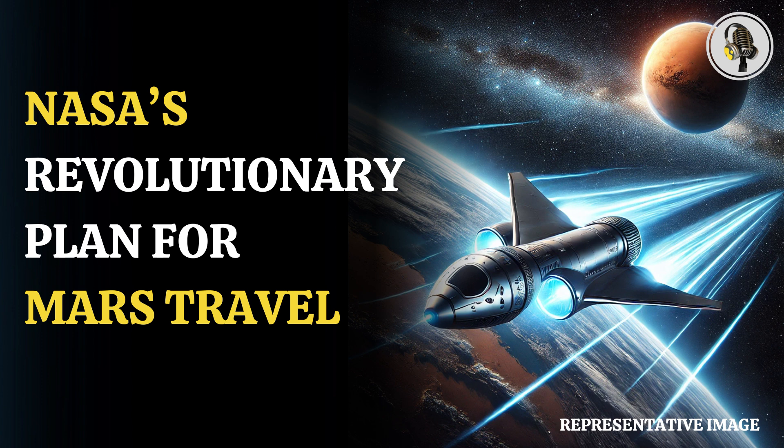The new design, which is known as the Pulsed Plasma Rocket, is being developed by Howe Industries, an Arizona-based company. Currently, the company is in the early stages of studying the technology, after which they will start working on building engine models.